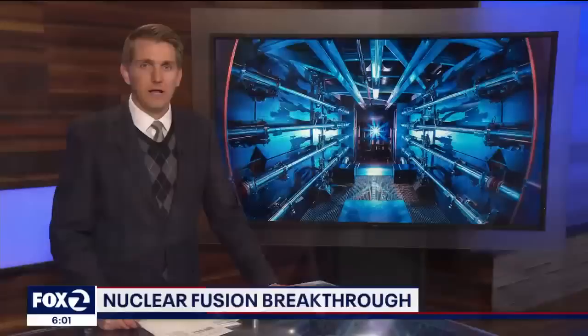Lawrence Livermore National Laboratory has not released its latest results and would not comment, but a spokesperson did confirm a major announcement by the U.S. Department of Energy is expected Tuesday.